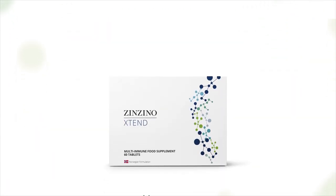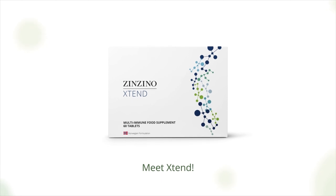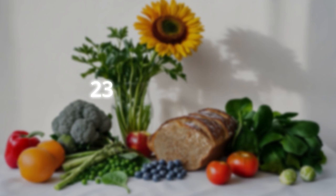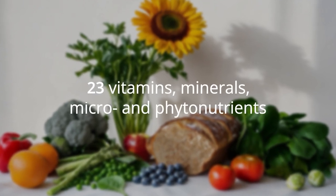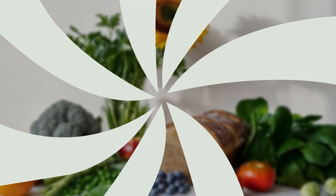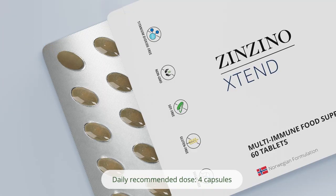Meet Xtend, an advanced multi-immune food supplement to help us counterbalance the modern diet. A fusion of 23 essential vitamins and minerals, micro and phytonutrients in fruits, spices, and vegetables in a single capsule.